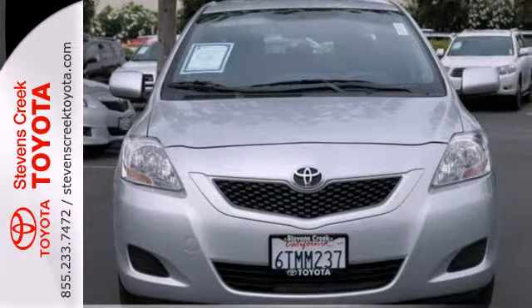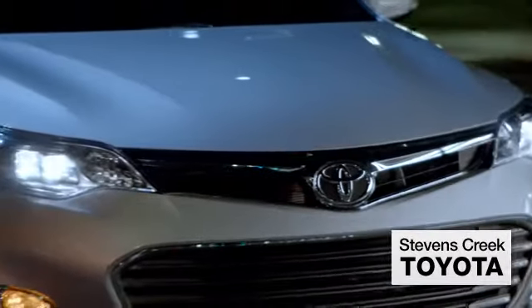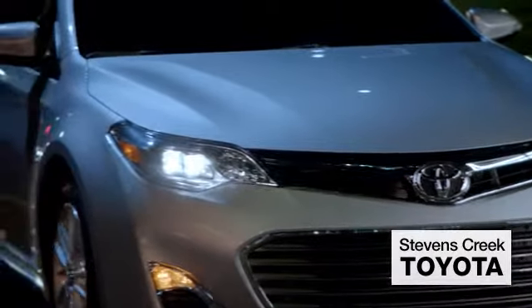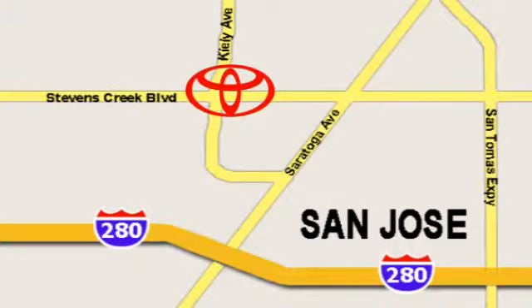It's a wise investment. Stop in today and see for yourself. Come experience the fast, efficient, friendly service at Stevens Creek Toyota. We're easy to find on the corner of Stevens Creek Boulevard and Kiley Points.